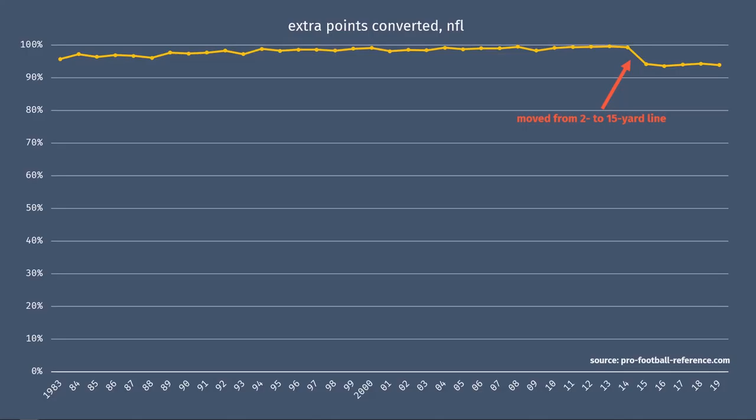Last season, extra points were still successful 93% of the time, which is high, but the year before the change in 2014, extra points were made 99.6% of the time. So things have gotten a little more challenging.